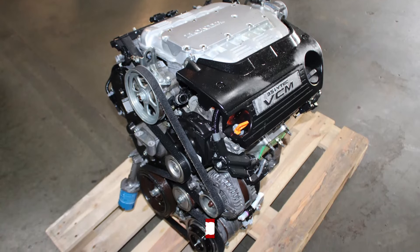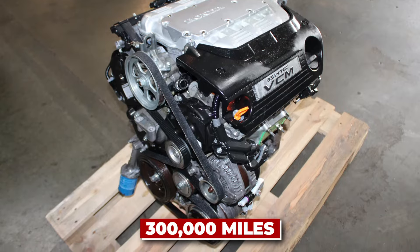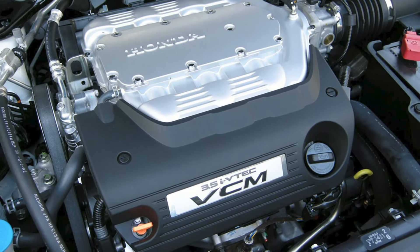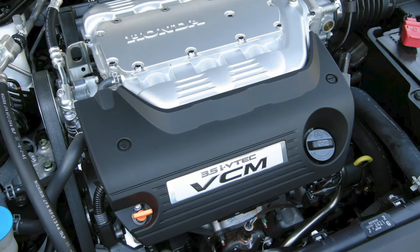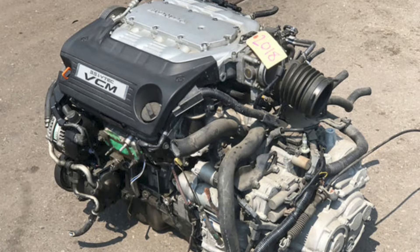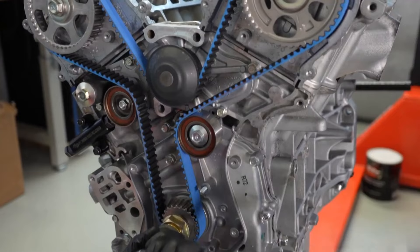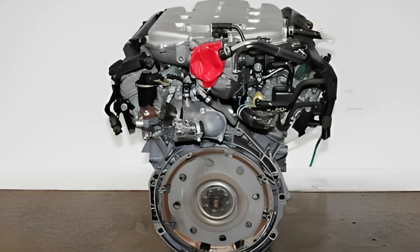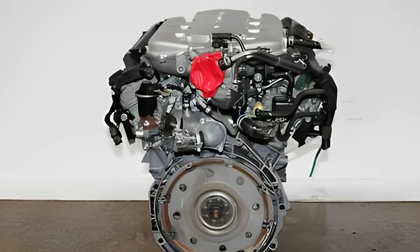These engines routinely surpass 300,000 miles with proper maintenance, and some have even been known to hit 400,000 miles or more. It's like the tortoise in the race — slow and steady, but it'll outlast just about anything else on the road. Pro tip: if you've got a J35, pay attention to the timing belt replacement interval. Stick to it religiously, and your engine will thank you with years of trouble-free operation.